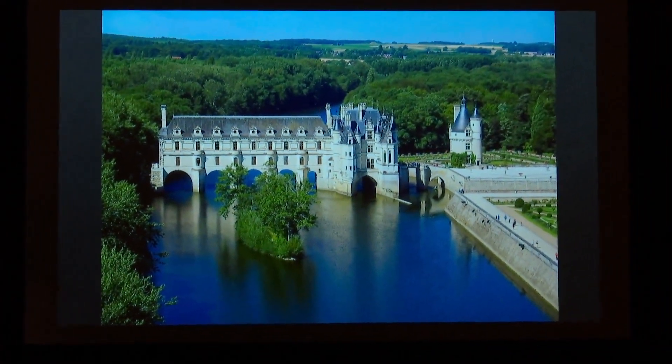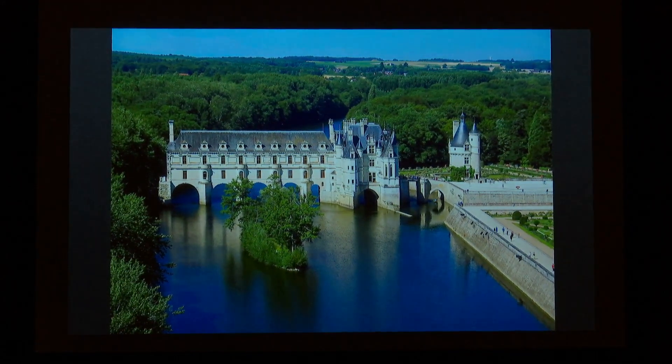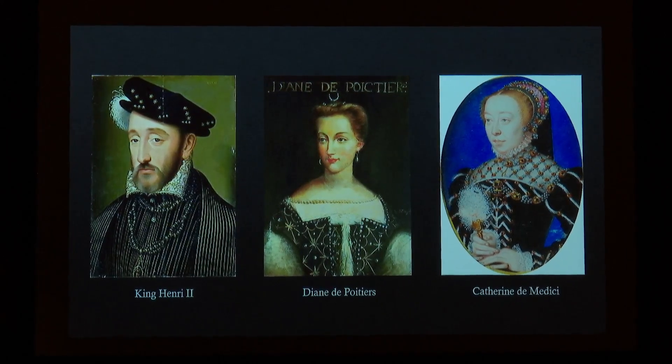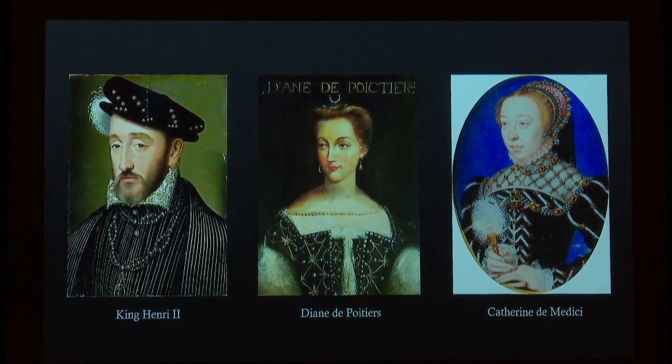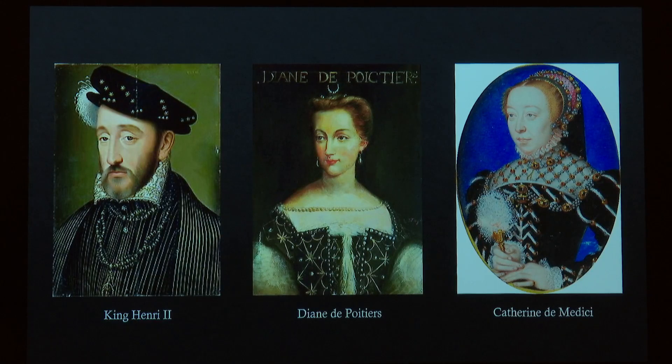My story starts in the Loire Valley, where I grew up. As a child, I was very familiar with the Royal Gardens — it was my backyard, so to speak. One of my favorite castles in the Loire Valley is le Château de Chenonceau, where we find among the first Renaissance royal gardens. It goes back to the year 1555 with King Henry II. The king gave the Château de Chenonceau not to his wife, Catherine de' Medici, but to his mistress, Diane de Poitiers.